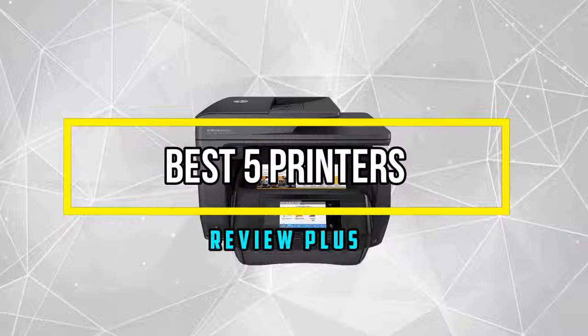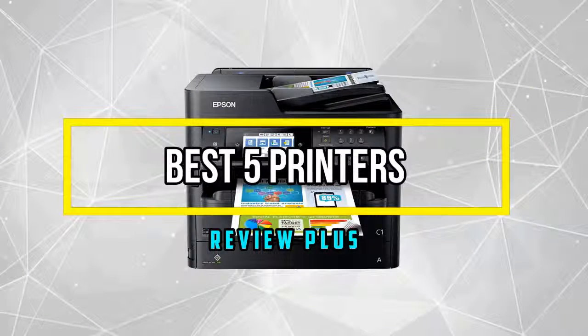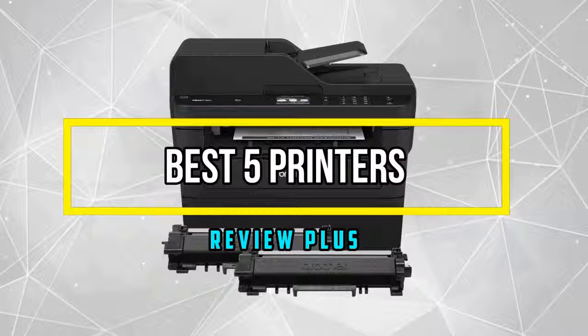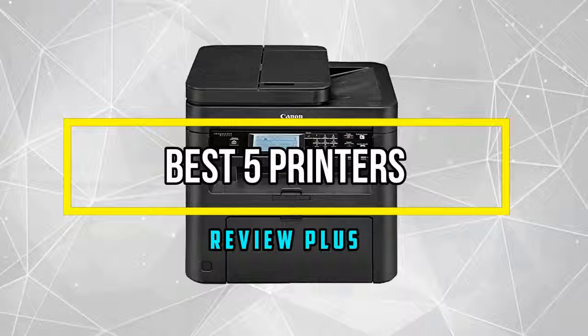Hello good people, welcome to the Review Plus. In this video, we will try to list the best 5 printers. We try to list them based on their price, quality, durability, and more. So let's get started with the video.